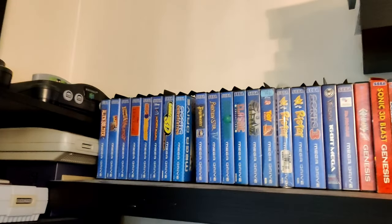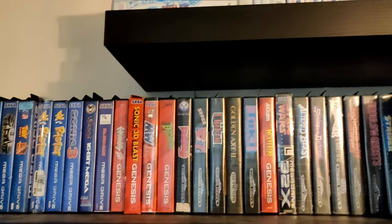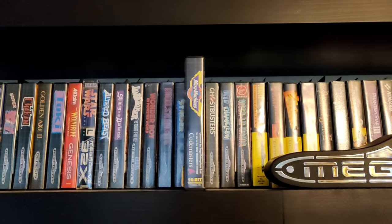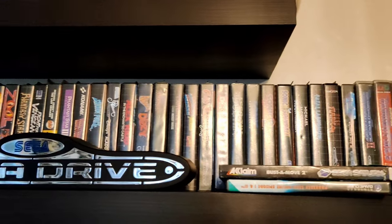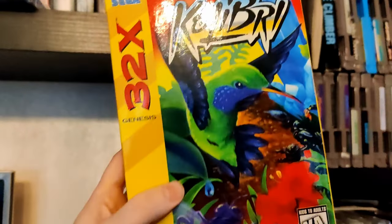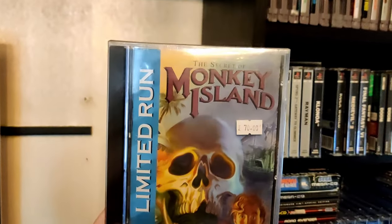Let's go to the Mega Drive Genesis shelf. So we have a bunch of Mega Drive games, some Atari complete-in-box games, and some Japanese games. We have the Master System, more games, and some 32X games. Colibri was a present, and this one is by Tektor — it's the original game and it's not cheap. We also have the re-release of Monkey Island.